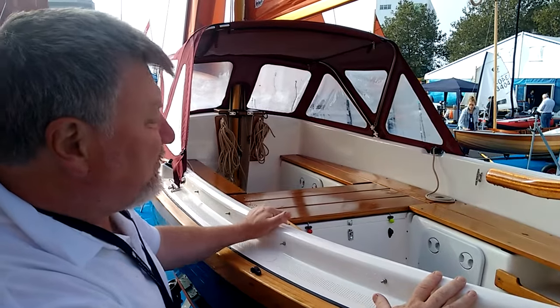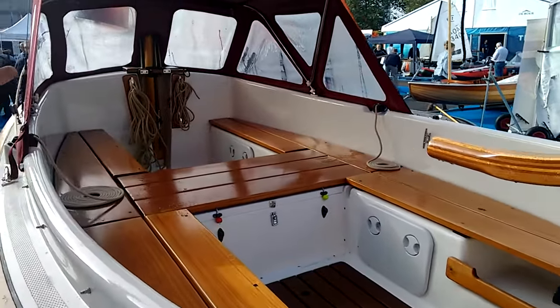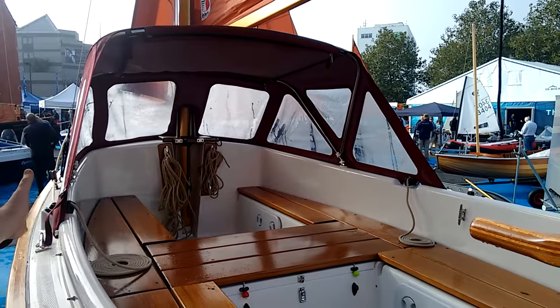One of the main features of this boat is its open cockpit. The addition of the spray hood allows cover when you need it and openness when you drop it.